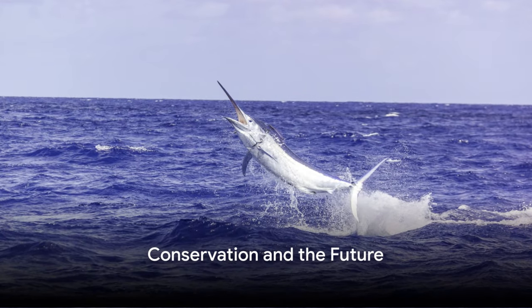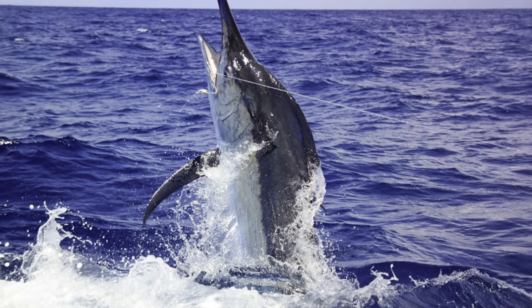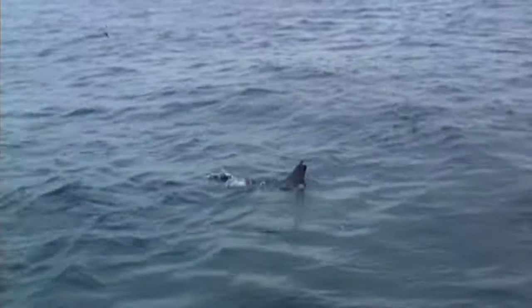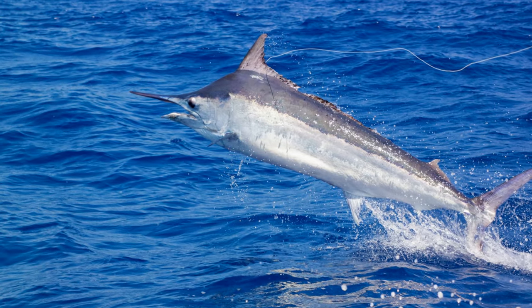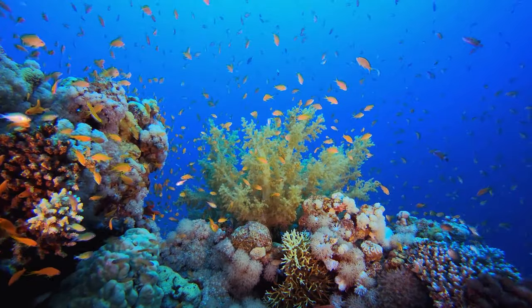Despite its prowess, the black marlin faces threats from overfishing and habitat destruction. With its speed and strength, it's no wonder that this marlin species has been a popular target for sport fishing. However, the intense fishing pressure has led to a significant decrease in their population over the years.